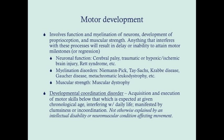Motor development involves a lot of things related to neuronal function and myelination. Myelination isn't complete until around two years of age, and the CNS continues to develop even beyond that — a big reason why it takes time for developmental milestones to happen. It also involves the development of proprioception, which is highly involved in fine motor activities and cerebellar tracts, and muscular strength is important for crawling and walking. Anything that interferes with these processes will result in a delay or inability to attain these milestones.